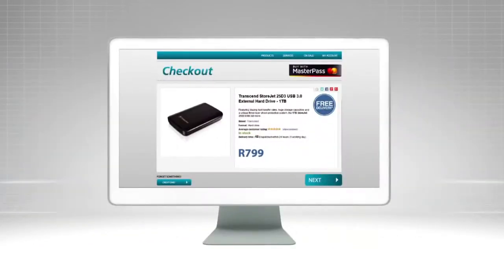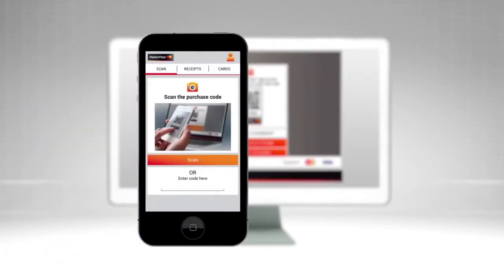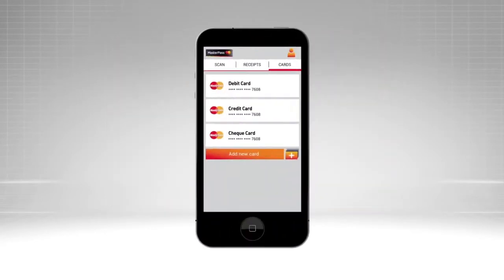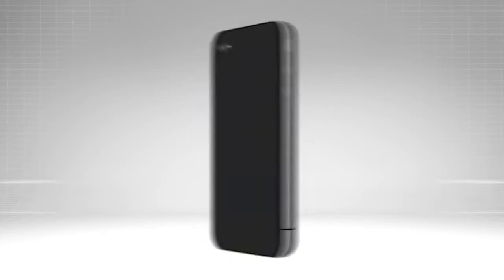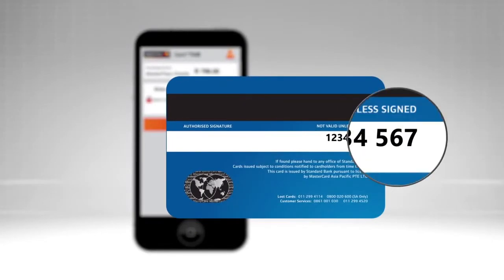Now you're ready to shop. Click the MasterPass button on the checkout screen and open the Wallet app on your mobile device. Scan the QR code on the merchant's website and choose the card you want to use for payment from your wallet. This can be your debit, credit or check card. Depending on your bank, you'll either be prompted to enter your bank card ATM PIN or a one-time PIN and the last three digits as they appear at the back of your card.